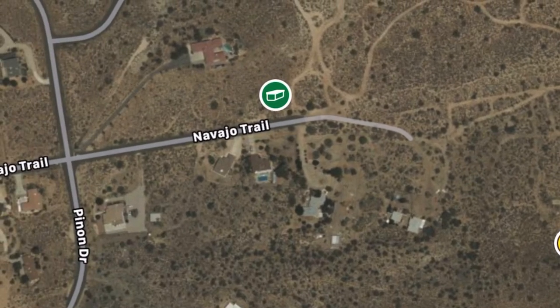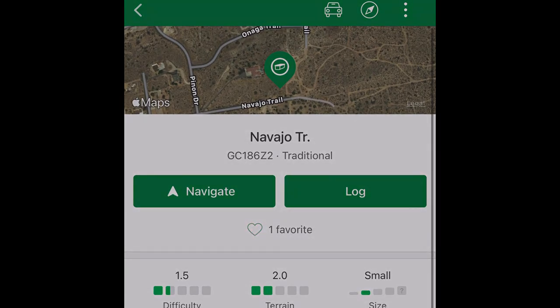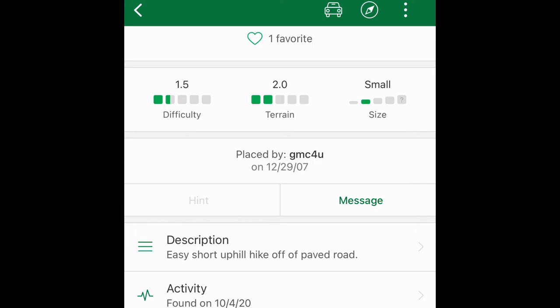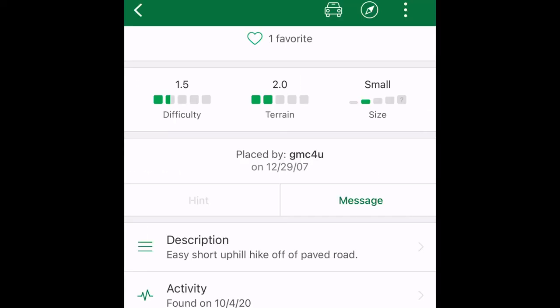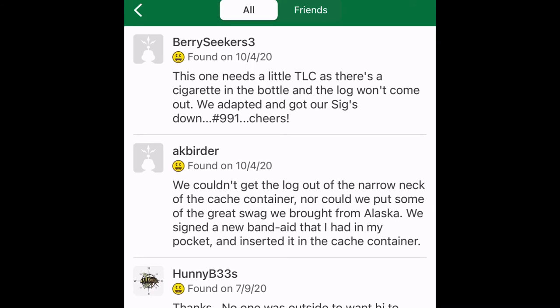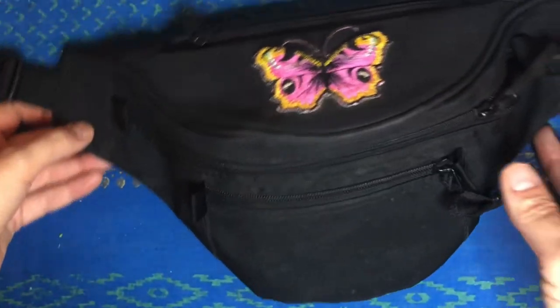We're going to zoom in and find this cache off Navajo Trail. When I tap the green icon it turns into a map point, then it takes you to its own page with information about the cache. When you click on activity, it will take you to the last people's logs — who found it and what their comments were. Once you've found it, you have an opportunity to make your own log entry.